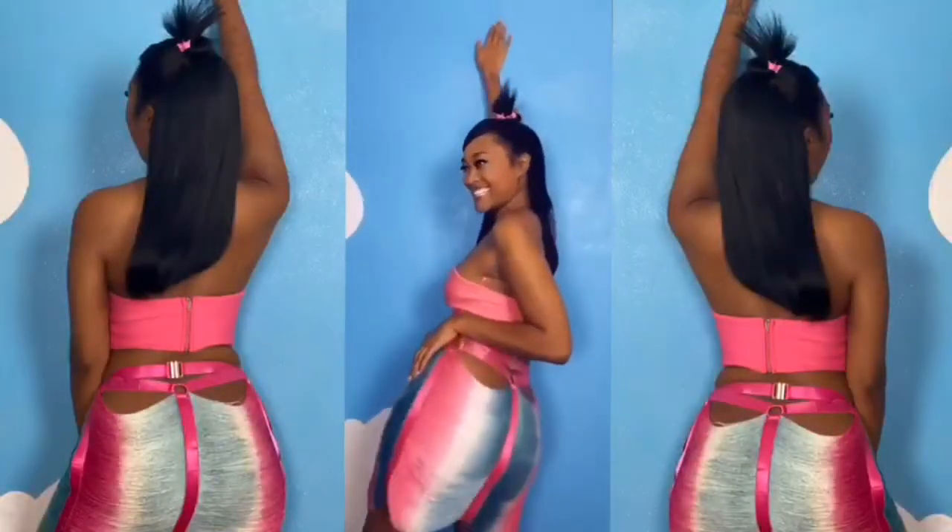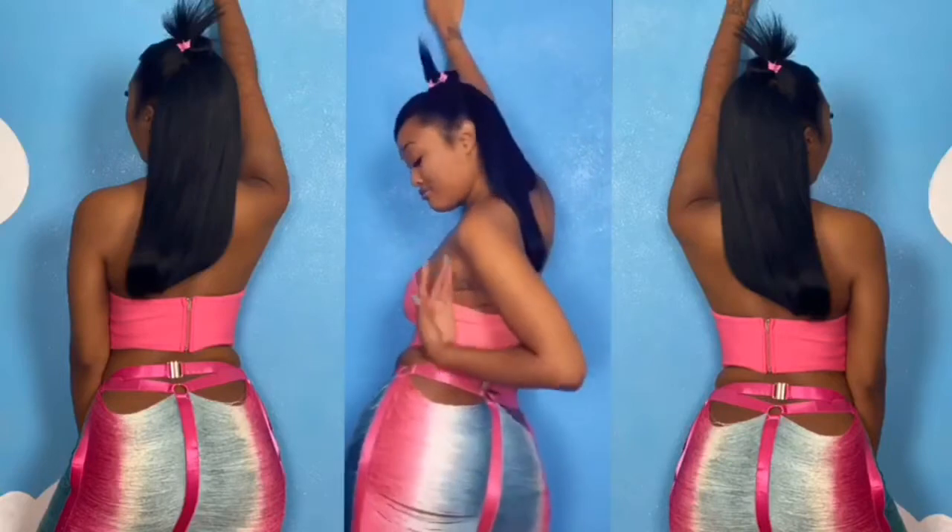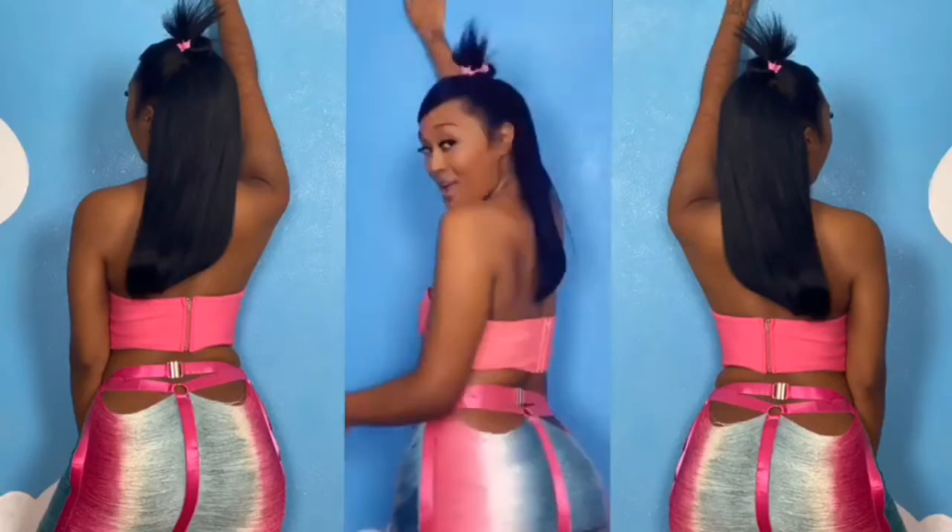This look was inspired by Nikki from Save the Last Dance. Timeless movie.